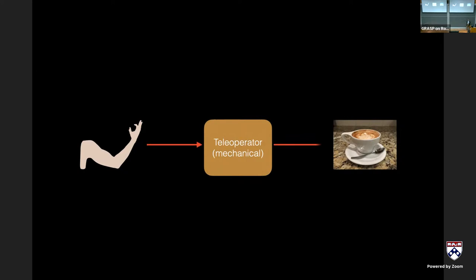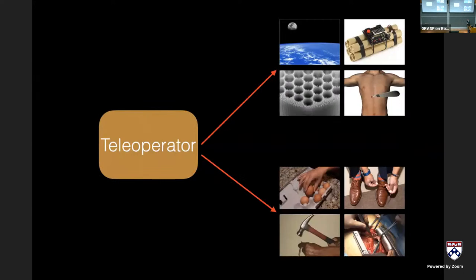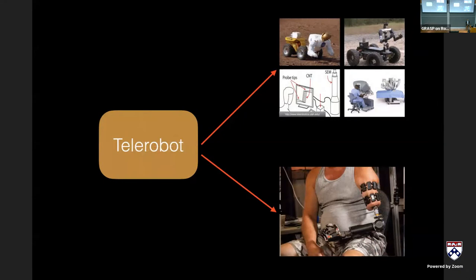The cable system also allowed inherent haptic reflection — anything that happened on the environment side passed through and you could feel it on the operator side. Nowadays we've moved away from purely mechanical teleoperators because they're limited in distance, and as they get longer the mass, inertia, and friction become hard to manage. Goertz himself later moved to electromechanical actuation and servo motor schemes, giving us what we now call telerobots.